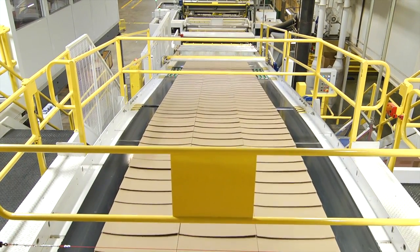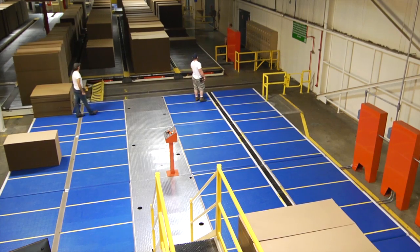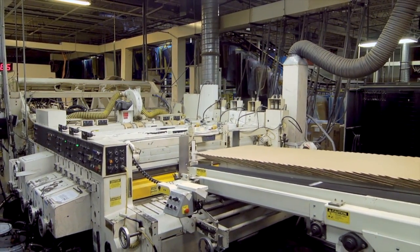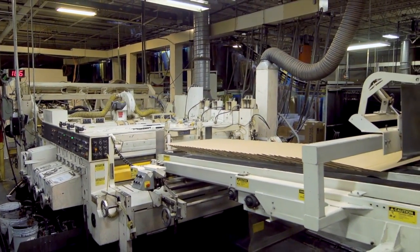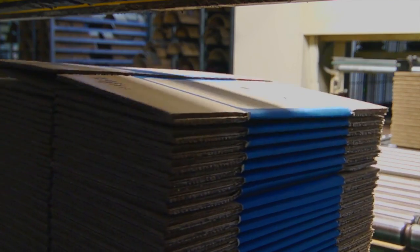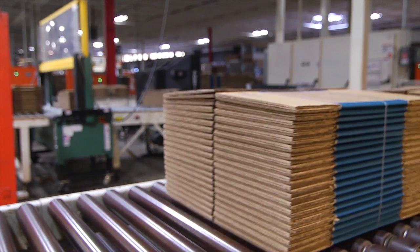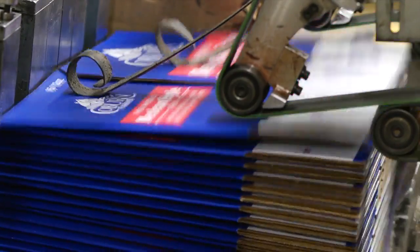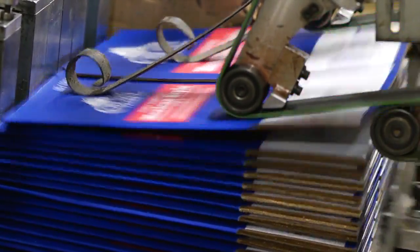Production moves swiftly. With our upgraded corrugator, we produce B, C and E flute and any combination of double wall. On the converting floor, we finish your container on a series of flexo folder gluers, die cutters and specialty folder gluers. Our flexos are precisely set up to meet the tight tolerances of high-speed case packing lines, while our specialty folder gluer allows us to produce several labor-saving carton styles, including auto-bottom boxes and four-corner trays.